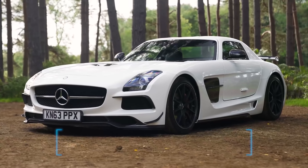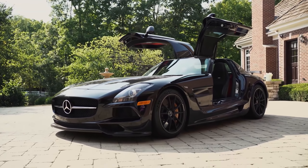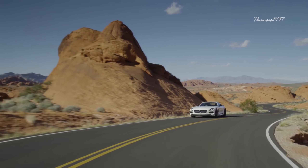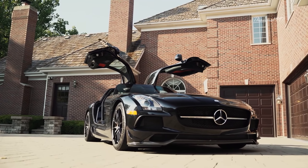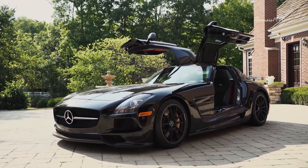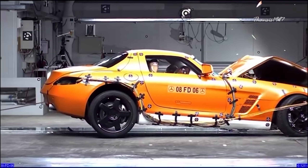Number 5: Mercedes-Benz SLS AMG. Even by today's standards, the SLS AMG is an incredible machine built for speed, thanks to its 6.2-liter V8 that generates 583 horsepower. Just like many other supercars, neither the NHTSA nor IIHS has crash tested it, and even Euro NCAP has no safety rating for it. That said, online videos of a crash test show that the sleek long hood does a remarkable job absorbing the impact of a frontal crash.